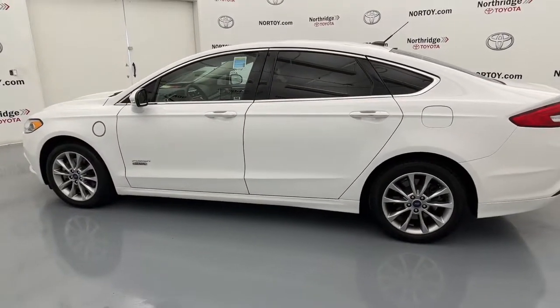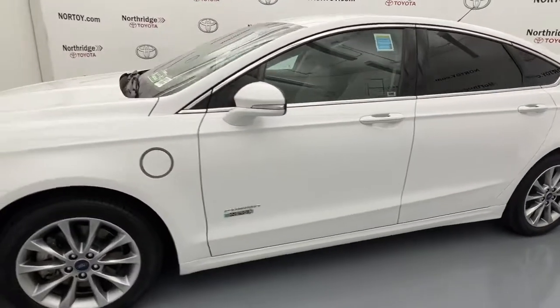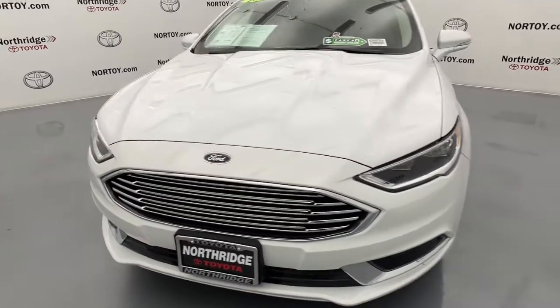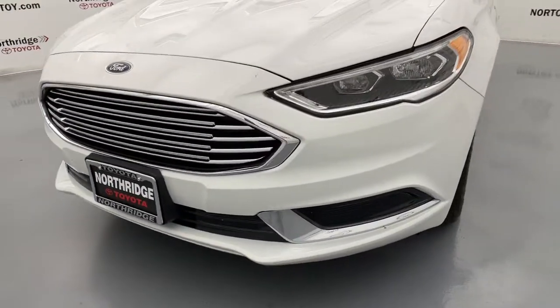These are just some of the great options this vehicle comes with: keyless entry, remote engine start, power passenger seat, aluminum wheels, electronic stability control, dual zone AC, heated front seat, power driver seat, seat memory, and stability control.